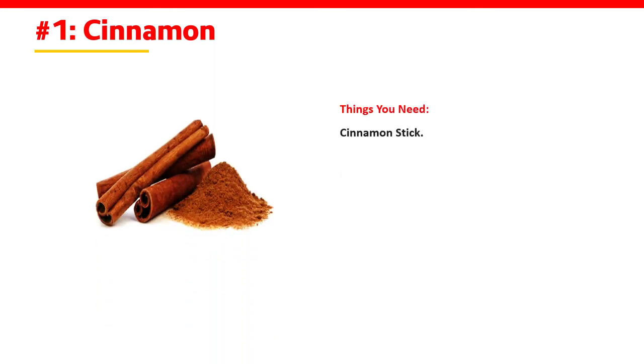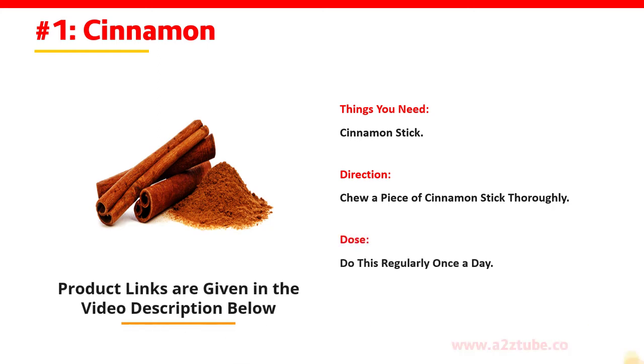Number 1: Cinnamon. Things You Need: Cinnamon Stick. Direction: Chew a piece of cinnamon stick thoroughly. Dose: Do this regularly once a day.